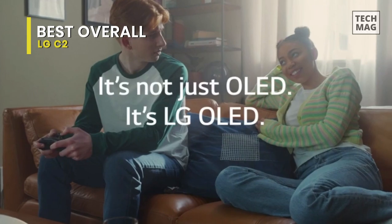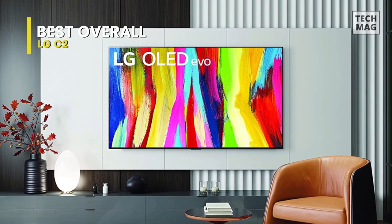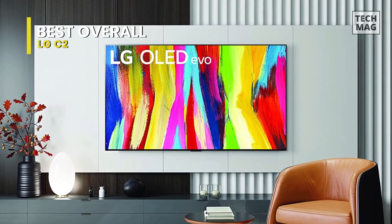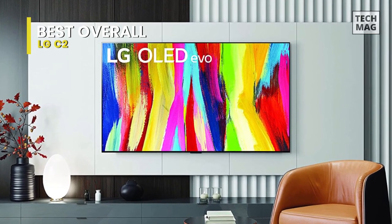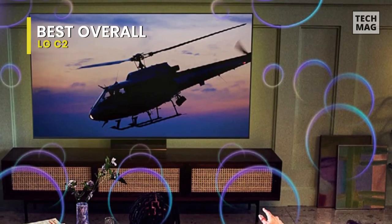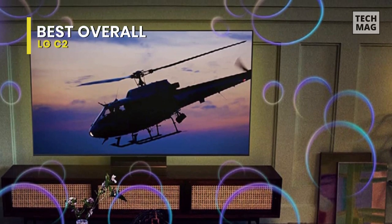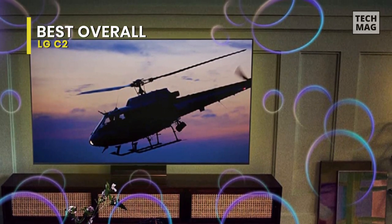The TV's top half has a panel that is improbably thin, and even though the component compartment protrudes out on the lower half of the back chassis, the overall design is still incredibly sleek. The 9 Gen 5 AI Processor 4K, designed specifically for LG, intelligently adjusts the TV's settings for better picture and sound quality based on the material you're watching.